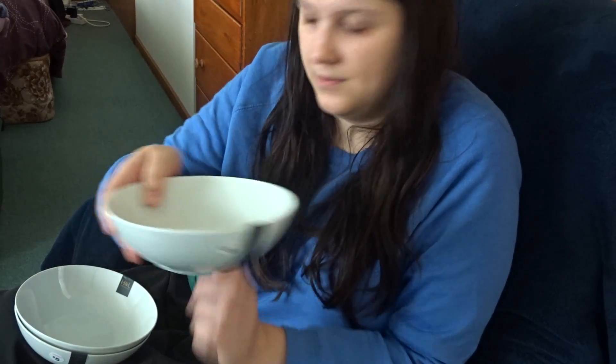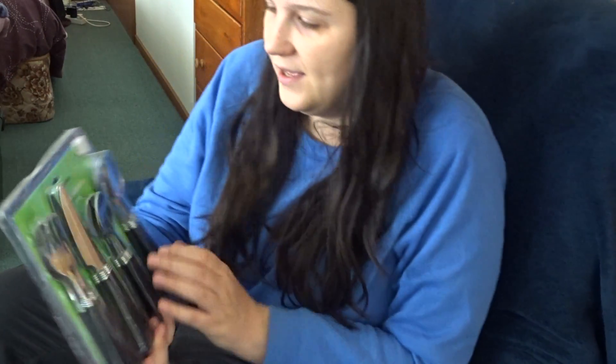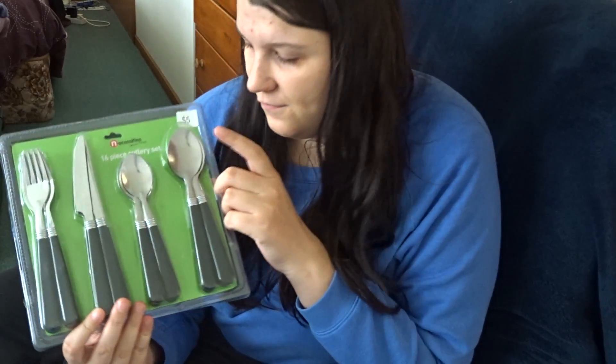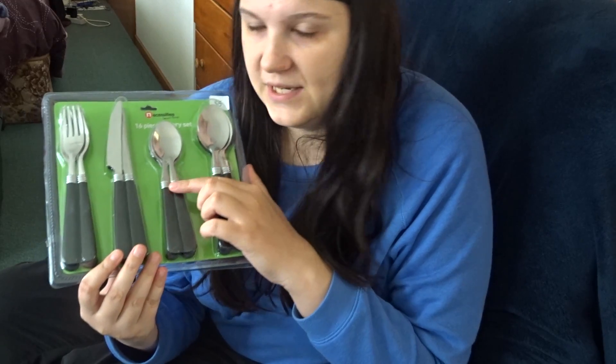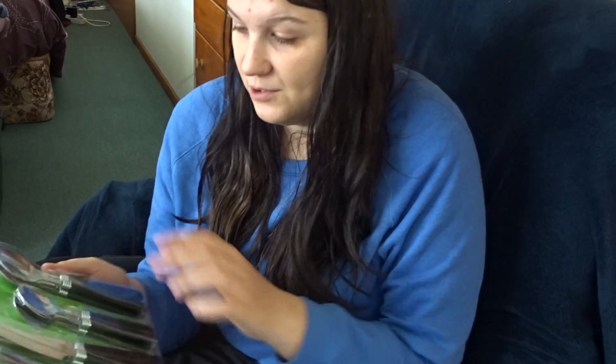I hope the camera angle is alright because I'm still learning. I also got a $5 pack of cutlery set from the Warehouse — it comes with four dessert spoons, four big teaspoons, four knives, and four forks. It's a 16-piece cutlery set for five dollars.